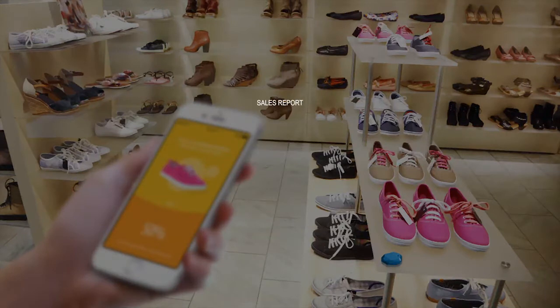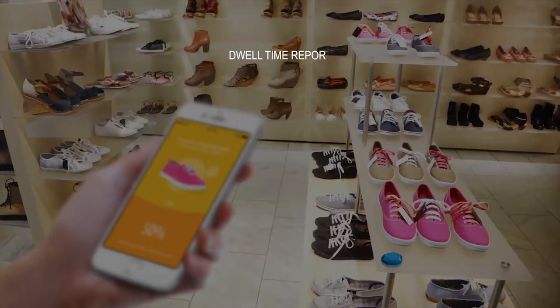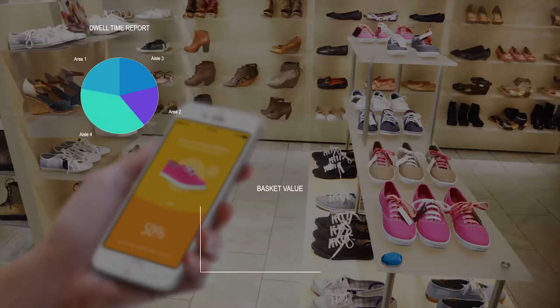Unlike traditional metrics which analyze only sales reports, our in-store analytics expertise empowers retail businesses to measure customer interactions with individual units prior to the point of sale, revealing key data on items sold and unsold.